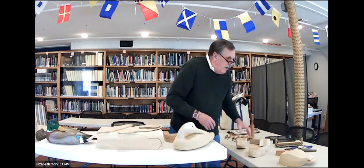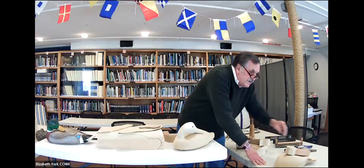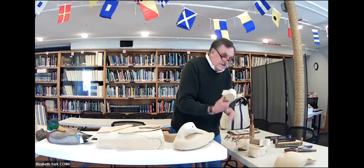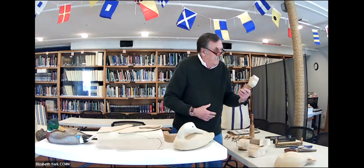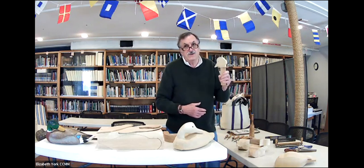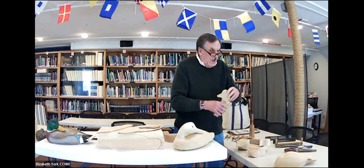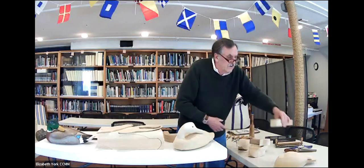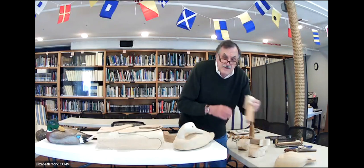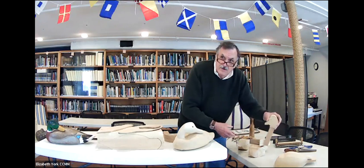I probably should tell you that these are blanks that I've made up for the next class coming up on March 31st. This one is going to be a golden eye. The head is made carved separately — in fact, the head is carved first before you start the body, because you want that head all finished so that you know how to carve the body to admit this head to it. So you have to have the head done first.